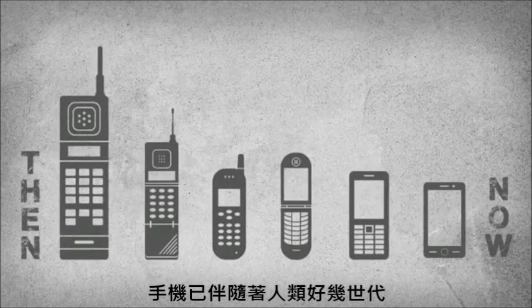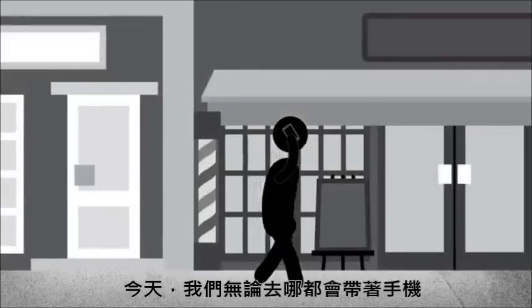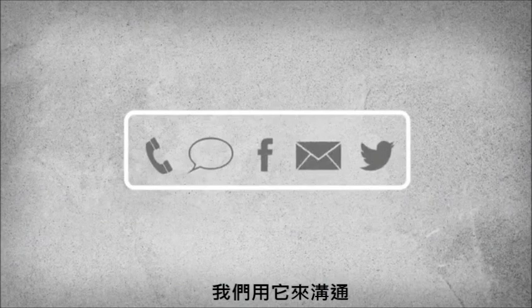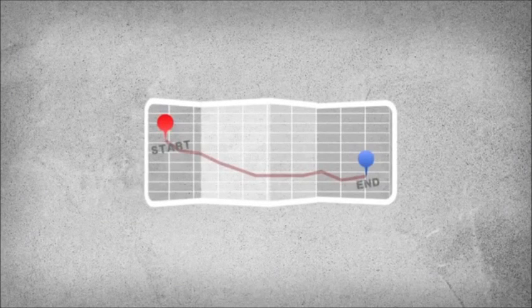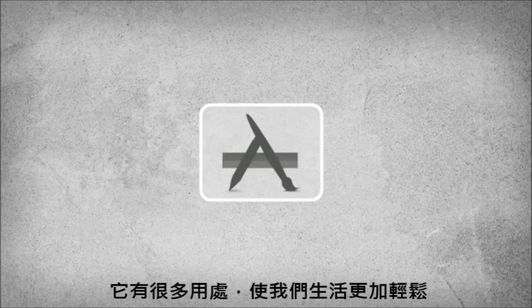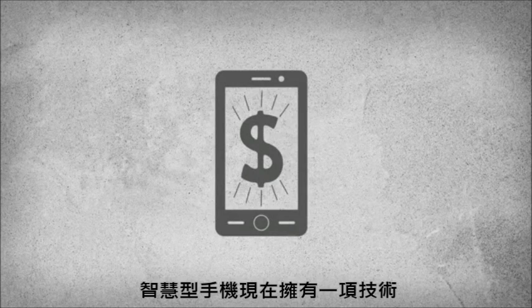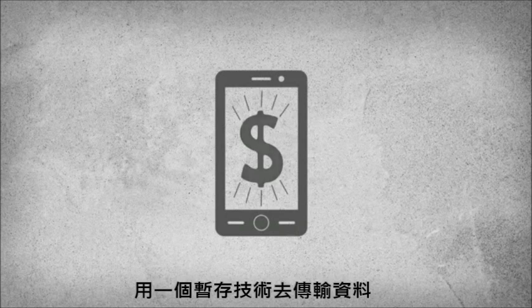Cell phones have come a long way over the years. Today we carry one with us everywhere we go, using them to communicate, as maps, and for half a million applications that make our lives easier. So why not use your phone as a wallet too? Smartphones are now being made with technology that makes your transaction at the register as simple as this.